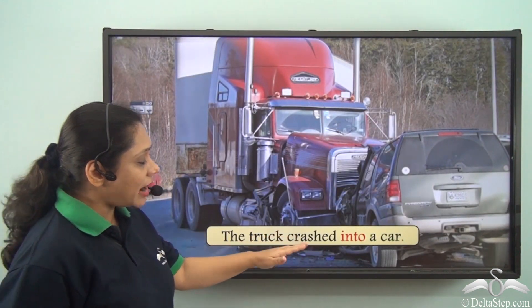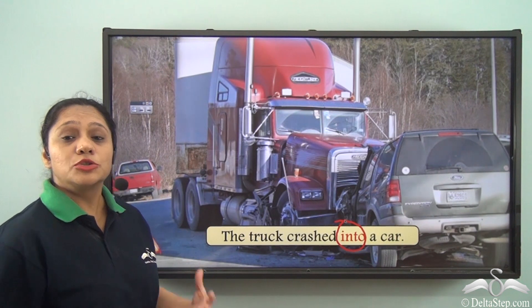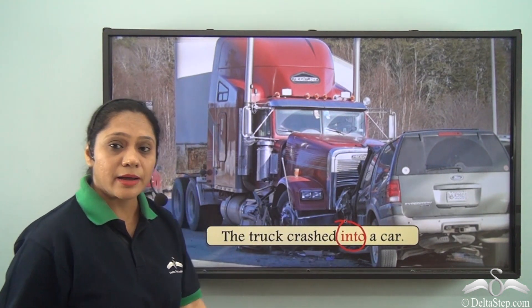The truck crashed into a car. We have used the preposition INTO here to show a point of collision. We are trying to say that the truck collided with a car.